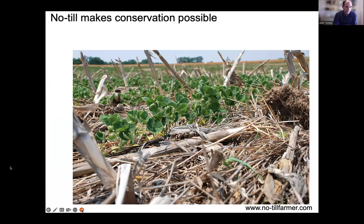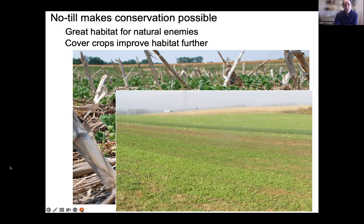No-till is commonly acknowledged as the starting place for conservation. When you stop tilling, you get a complex habitat — like this soybean field established following corn. What I see is habitat for natural enemies: a more complex environment with plants, detritus from the previous year. Cover crops do two things: they improve soil quality and lengthen the season, making that habitat more attractive earlier and later in the season, allowing natural enemies more time to grow in the field.